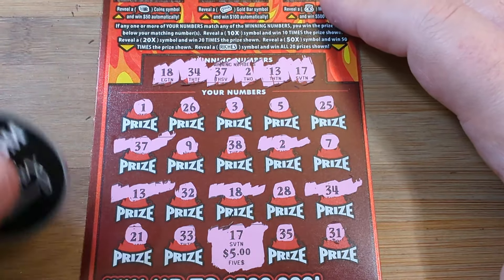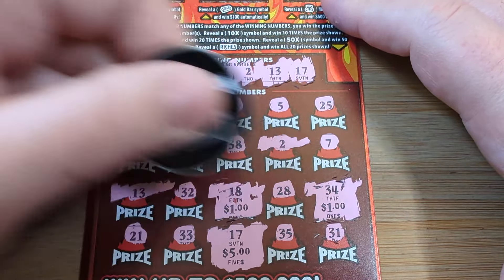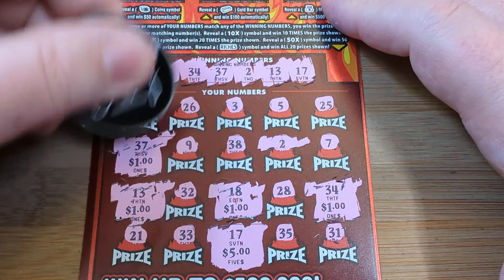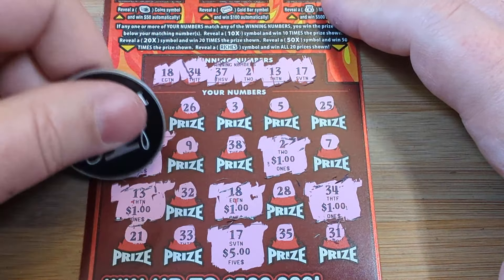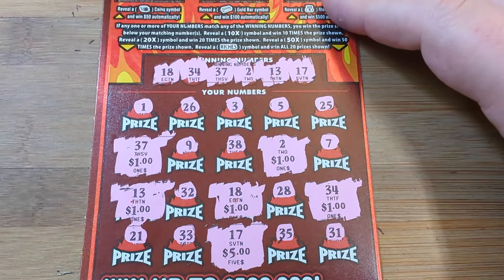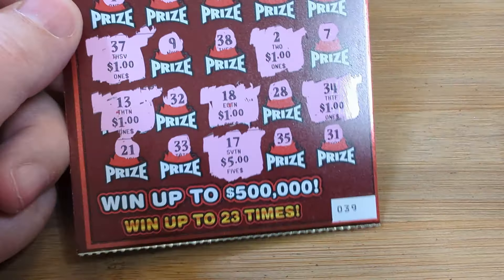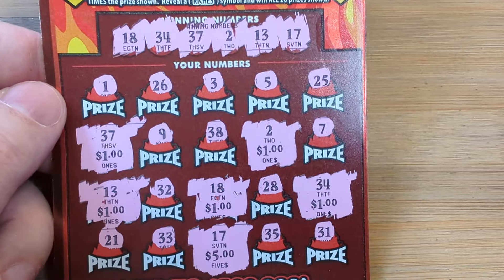$5 on the 17, just a dollar... almost had something. Six spots just to get our money back — we'll take it. I thought we were getting something. If we would have got all 25s, that would have been great. We'll take 10 though, we're on the board. That was ticket 39.